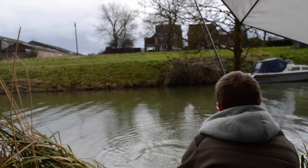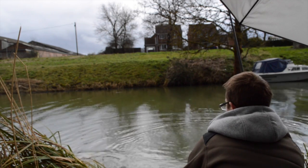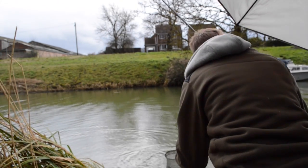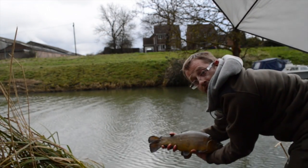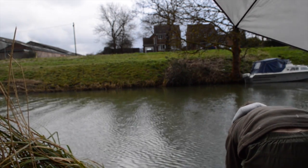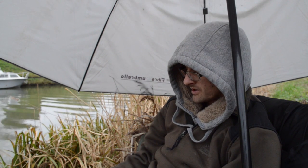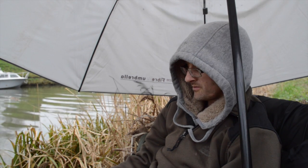There we go — another good scrap. Another end of season tench, about three and a half pound again I reckon. The trouble is you don't know whether these little twitches are a perch or not. I don't want to leave my worm out there for an hour with a perch hung on the end.